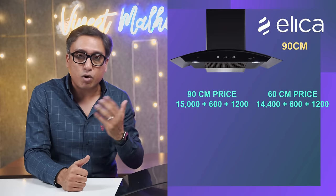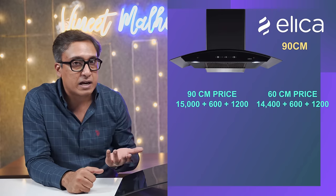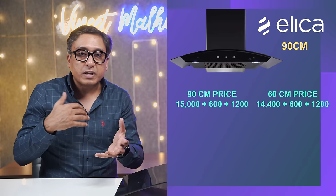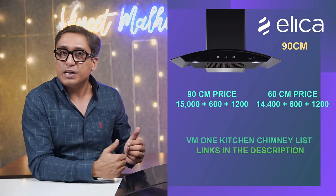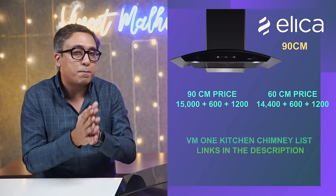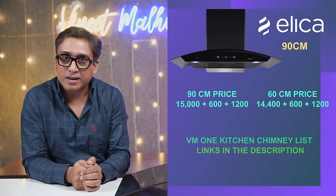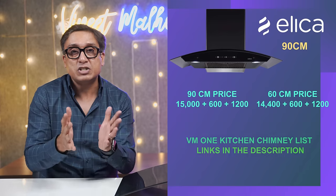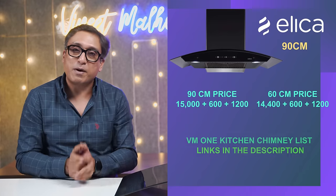The motor remains the same and the build quality remains the same across both sizes. That is why I think this is the best chimney you can go for. I have given all the links in the description box and in the VM1 kitchen chimney list for 2023.